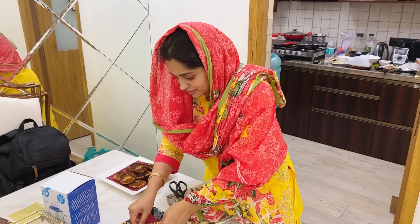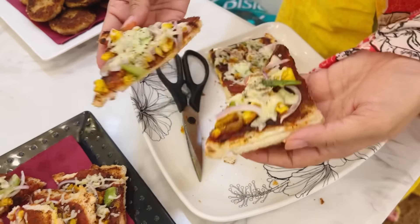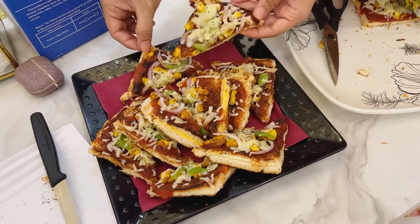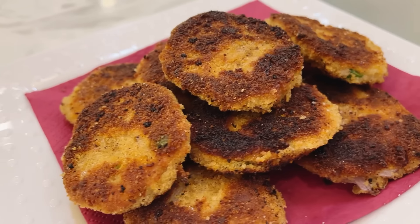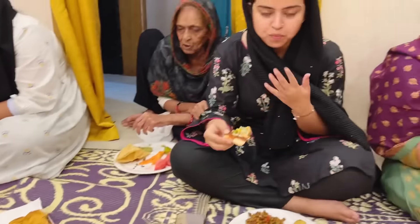Our cheese burst thin crust pizza is ready. It's not perfectly flawless because I have not used pizza cheese — if you use pizza cheese then it will melt more. But we prefer this. Look at it! Deepika made it. It's a good recipe. It's made with bread.